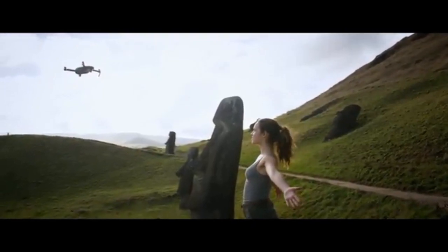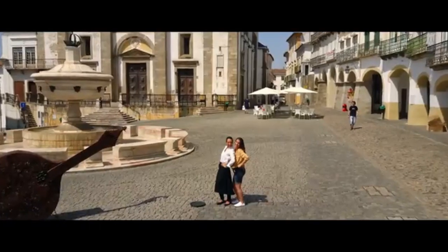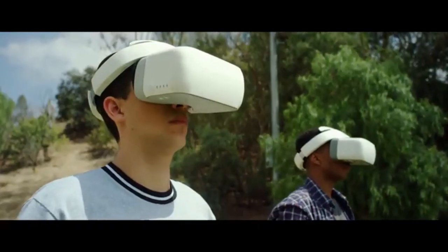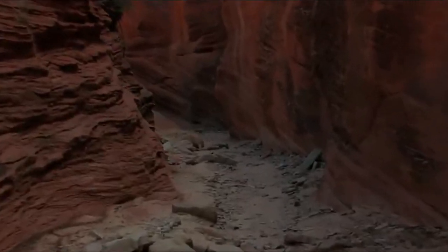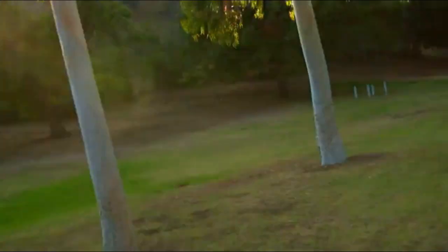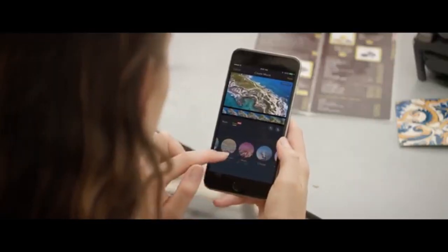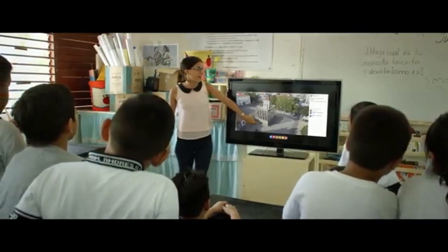Want to be on camera, not behind it? It just takes a wave and a gesture. Then there's the new DJI goggle. Strap these on to really feel like you're flying. Combine them with sport mode to get your pulse pumping while you fly at an incredible 40 miles per hour. Once you've got your shots, edit everything together in DJI GO, and share or even stream your flight live to Facebook or YouTube.